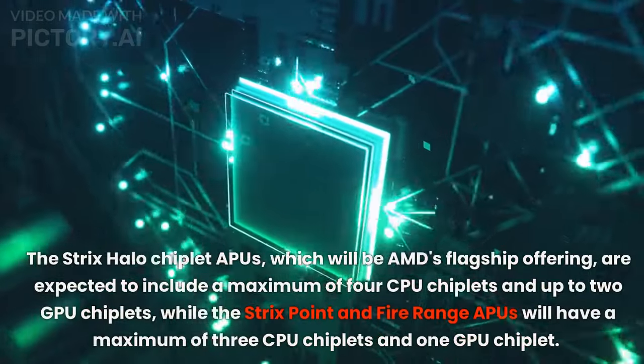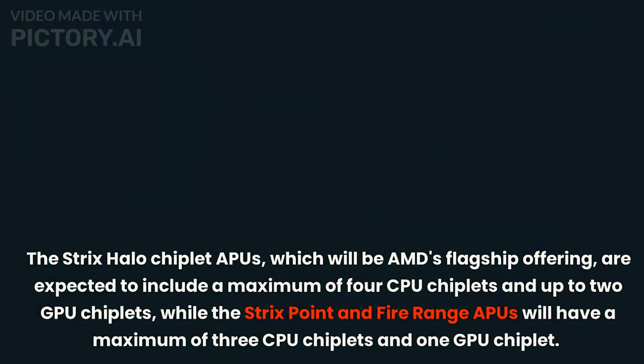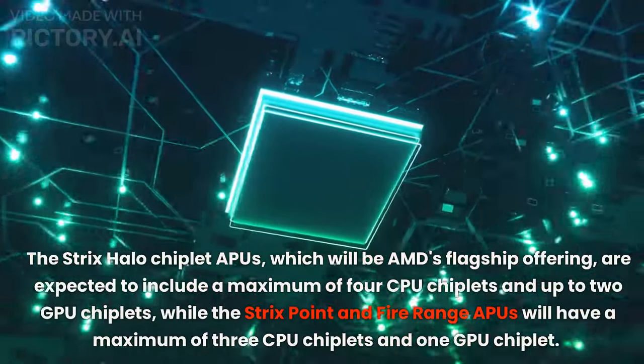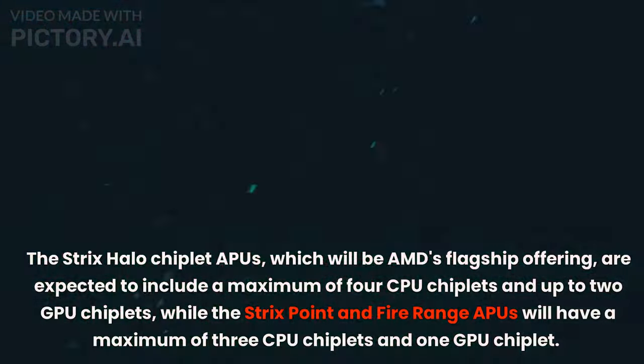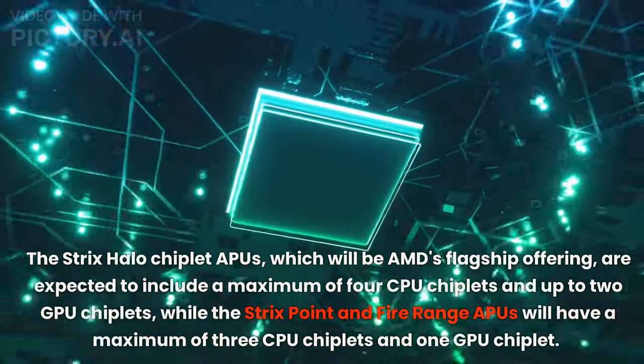The Strix Halo chiplet APU, which will be AMD's flagship offering, is expected to include a maximum of 4 CPU chiplets and up to 2 GPU chiplets, while the Strix Point and Fire Range APUs will have a maximum of 3 CPU chiplets and 1 GPU chiplet.